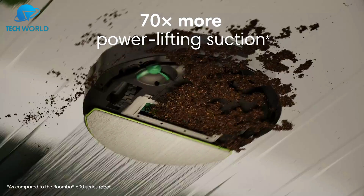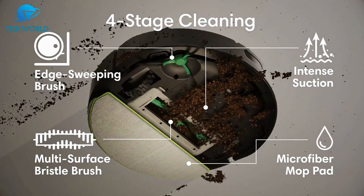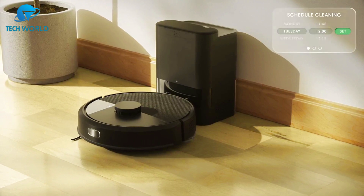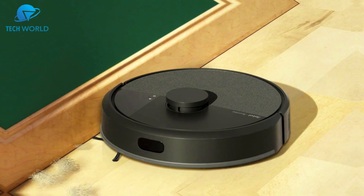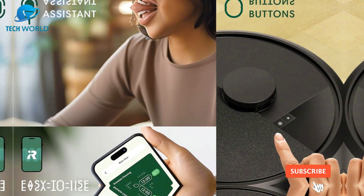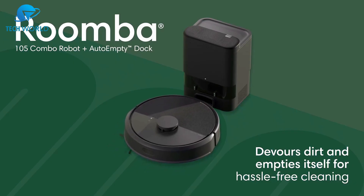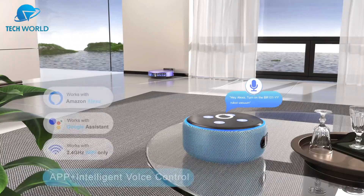Navigation is smooth and precise thanks to LiDAR mapping, which lets the robot create accurate floor plans and clean methodically instead of randomly. The multiple cleaning modes and customizable room-by-room scheduling make it flexible for different household needs. Setup is straightforward and the app control is intuitive. Overall, the Roomba Combo 105 delivers convenience, strong performance, and smart features. It's ideal for busy households and pet owners — and while the price is on the higher side, the time savings and automation make it a worthwhile investment.